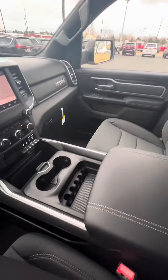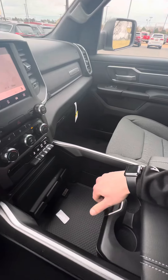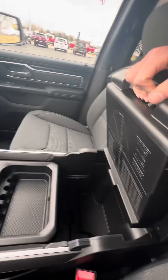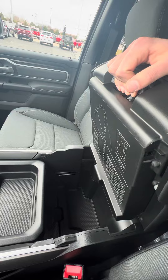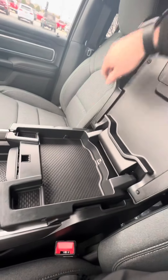My favorite thing about Ram, especially on these bucket seats — there's a compartment here that opens up, you've got some good storage down in here, and you can open this to the back storage, and open this to have a little bit of storage with the USB port in here.